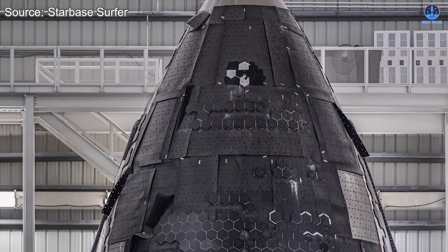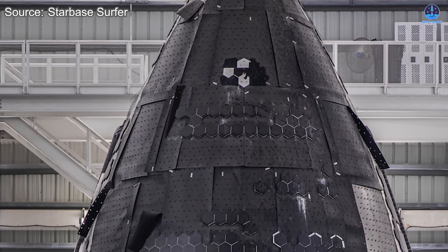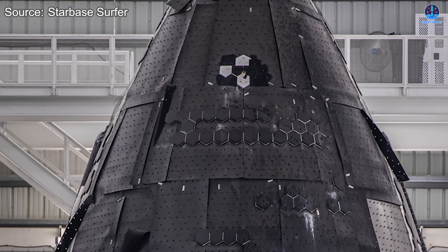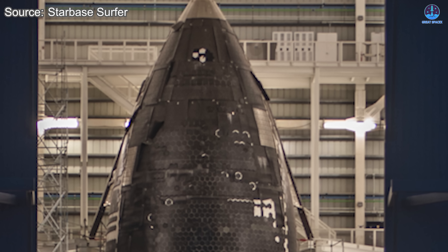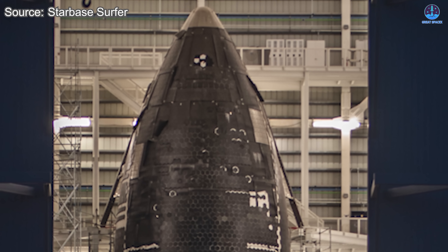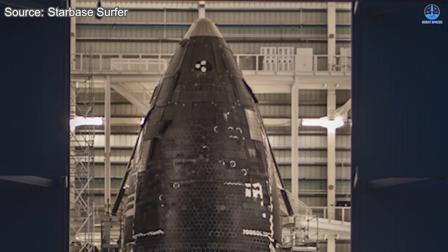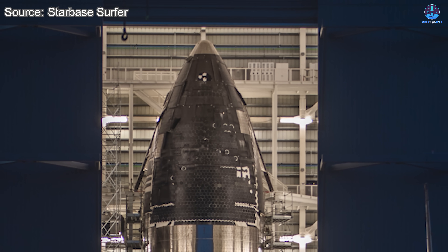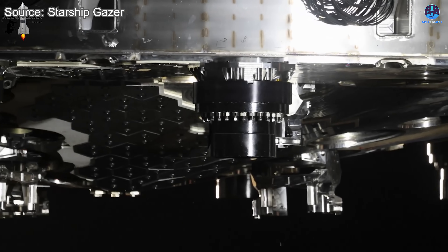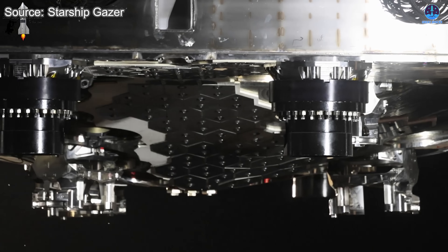Another area receiving attention is the underlying structure beneath the tiles, including components with ablated properties designed to absorb and dissipate heat. Last year, Musk remarked that these upgrades could potentially double the strength of the heat shield system. While the idea of abandoning tiles entirely in favor of a more integrated system may still be far off, these iterative changes are laying the foundation for that future.